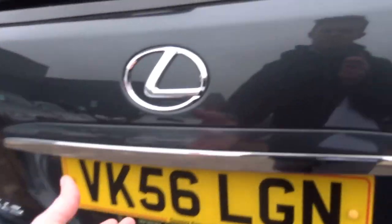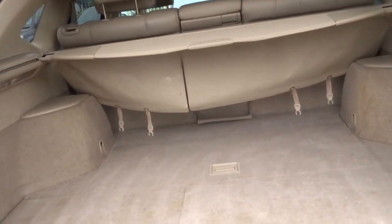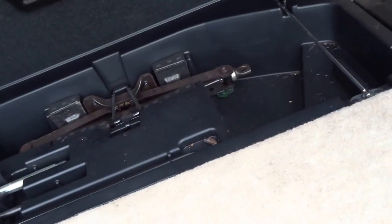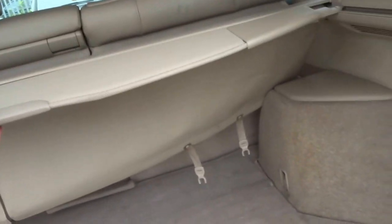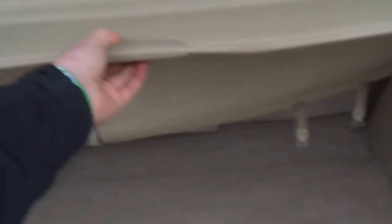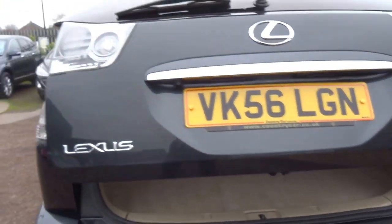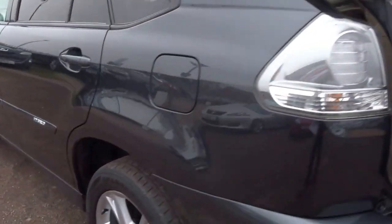Under the floor is where the batteries are, but you do have a tool kit and a jack, towing eye etc., and there you've got a pull-across cover and an electric folding tailgate — which for a 56 plate car is quite a nice option to have.